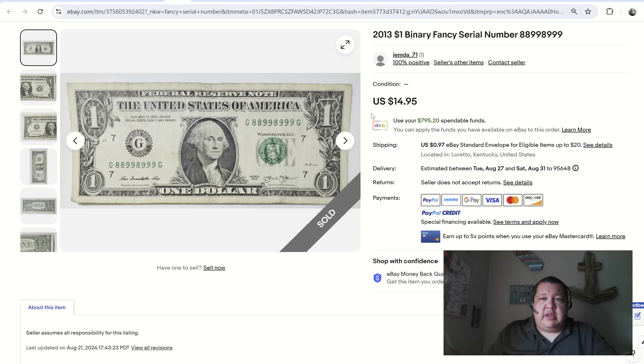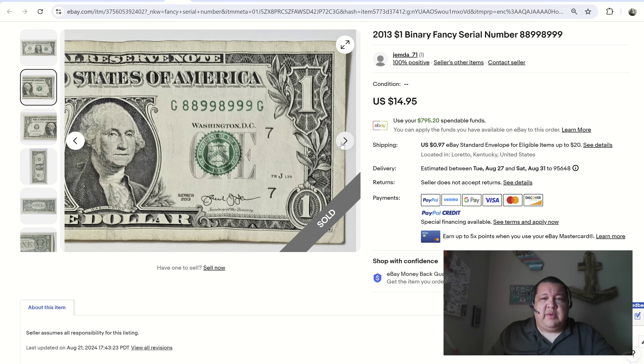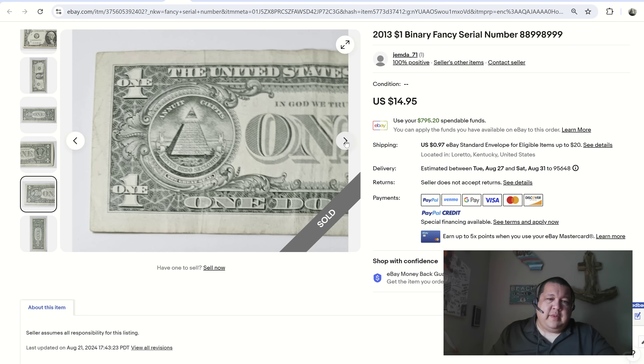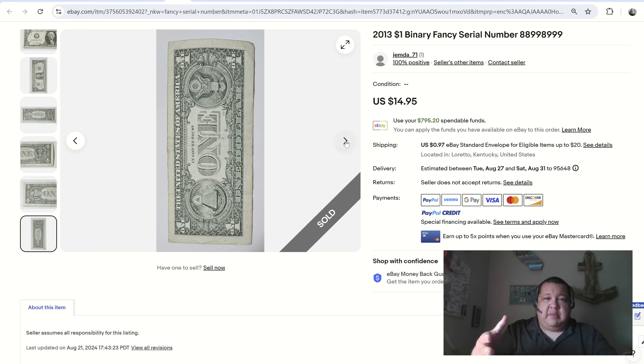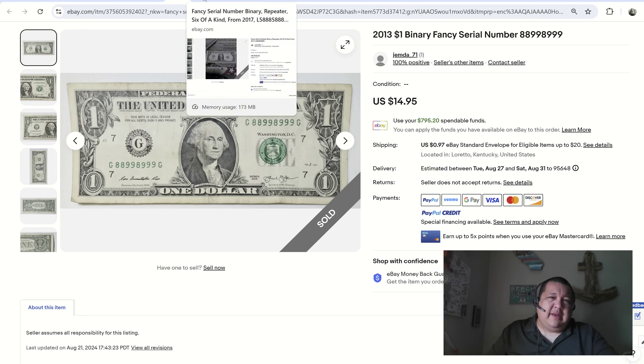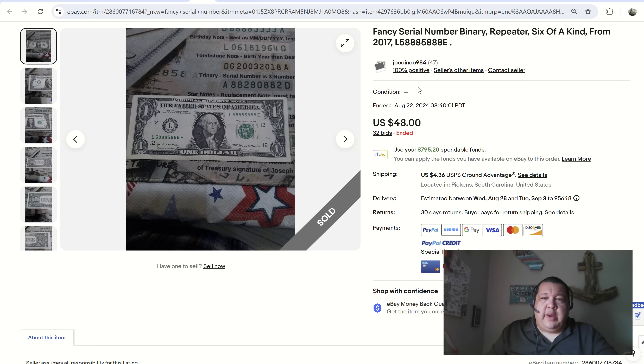Here's another one — eights and nines binary. Brand new seller alert, one feedback, $14.95, with plain white envelope shipping at 97 cents — pretty wise idea. It's a pretty well-circulated note, low-end VF 20–25 caliber. In the eBay editing tool, you can actually rotate your photos — some people have it as a pet peeve and tend to avoid listings with rotated images, as crazy as that sounds.